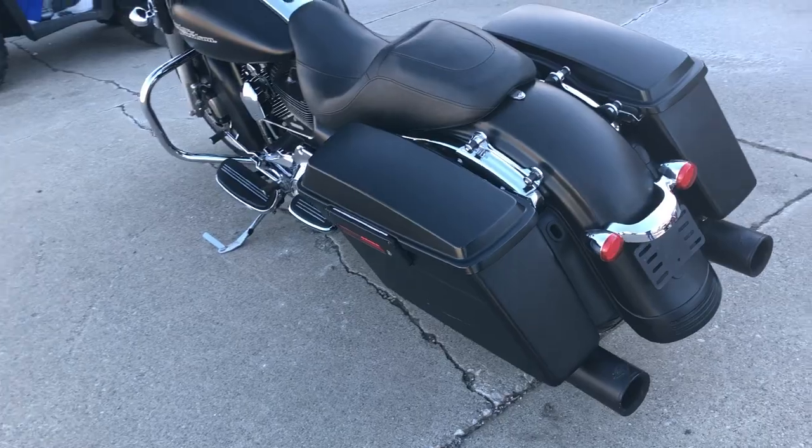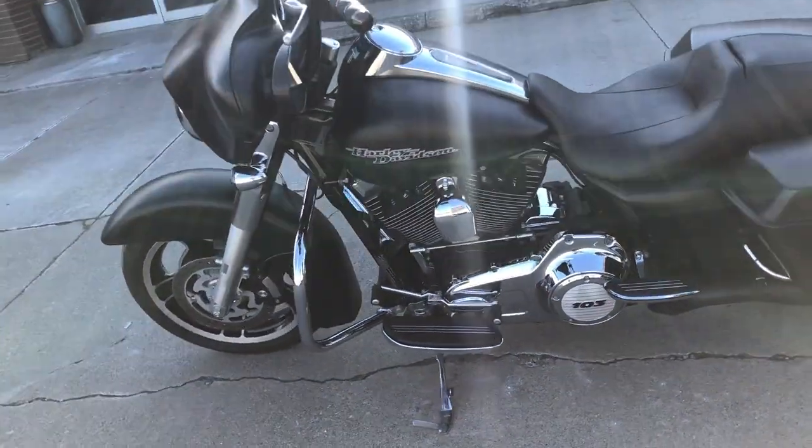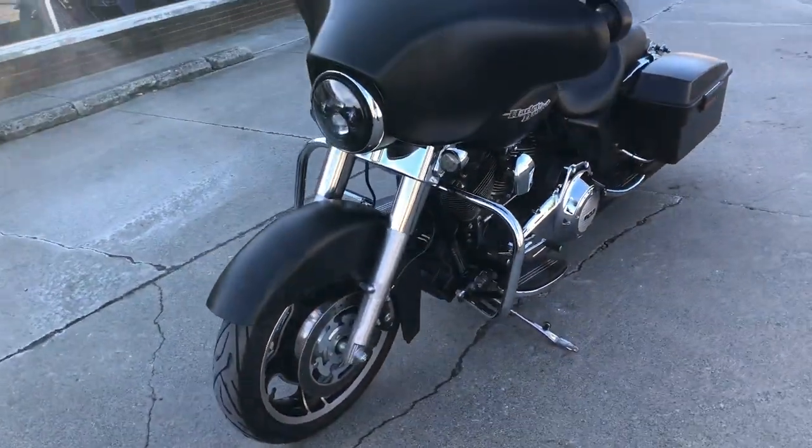It's got a Vance and Hines exhaust. It sounds really good — just serviced here at the dealership. We're ready to hit the road, guys. Don't miss this one. That's a 2013 Streetglide, only $15,499.